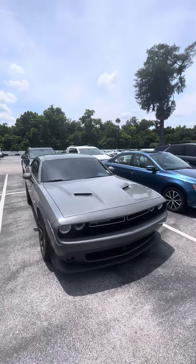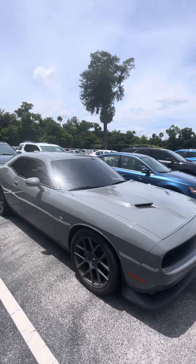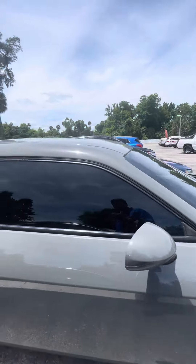Hey, good afternoon. This is Brock from Richie Autos in Daytona Beach, Florida, just making a short video about the Scat Pack you inquired about. Here it is — got the 6.4 liter HEMI, Brembo brakes. Just a quick walk-around for you.